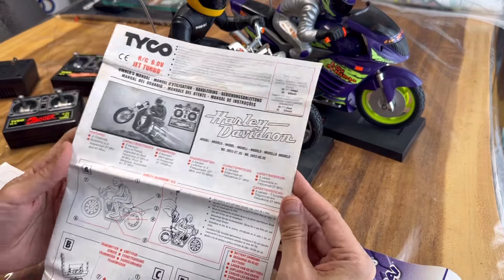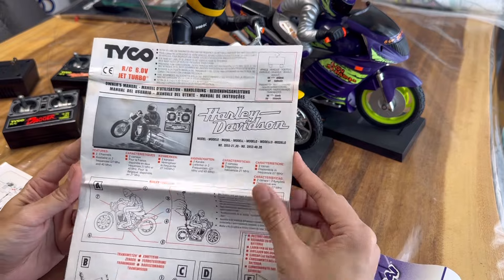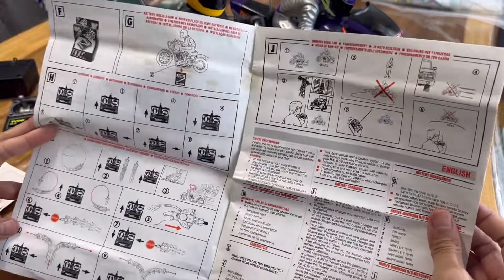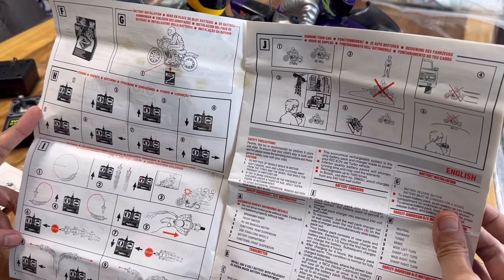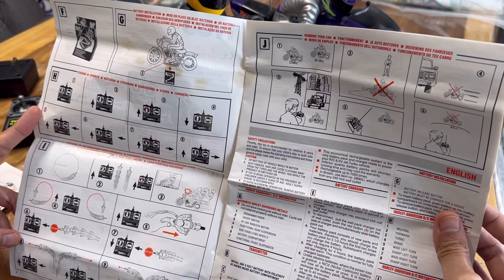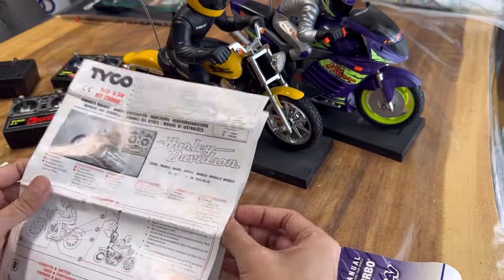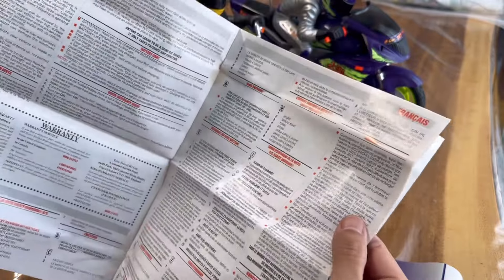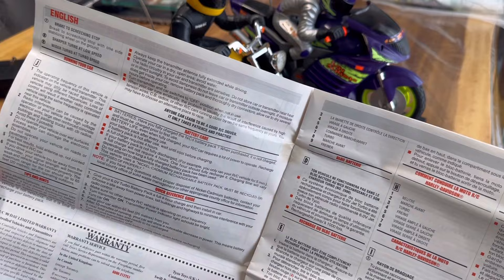All right, Harley Davidson. Nothing special in this one — nothing really. Shows you how to operate it and everything. That's a really long instruction booklet — tips and hints, running your car.